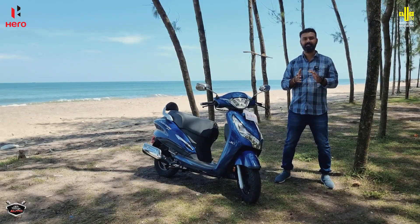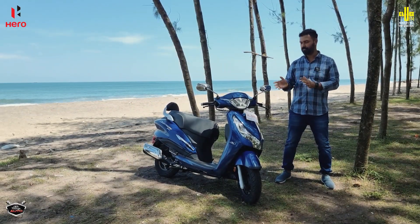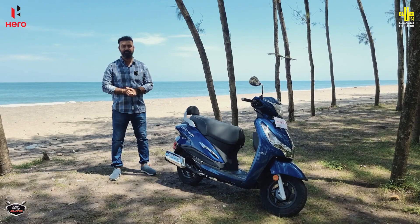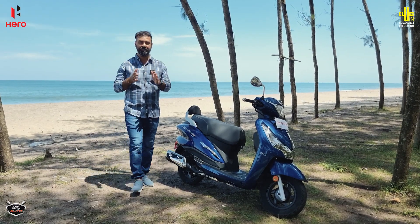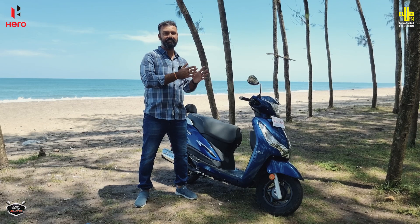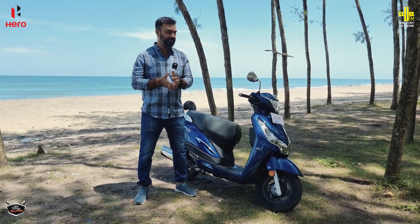We have two-wheelers in traffic, and then we have a second generation of engine-off i3S technology. What kind of brand dominated the two-wheeler segment in India? We all know it is Hero. Hero is Destiny. We also have a refresh package with new technology. This is your host Senthil Naya, and you are watching All Things Oto. Here is everything you want to know about the Hero Destiny XTEC 125.